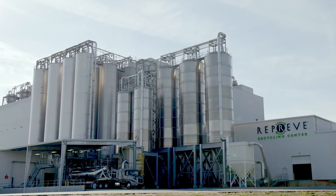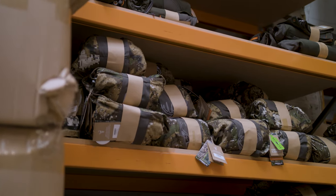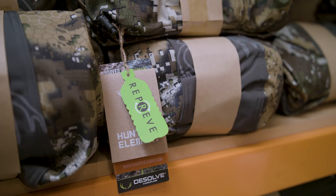Reprieve has done amazing work in this field. They're knocking on the vicinity of about 18 billion bottles kept out of landfill. We're really proud to be working with a solid company like Reprieve. You can find a green Reprieve swing tag on all our RPET products.